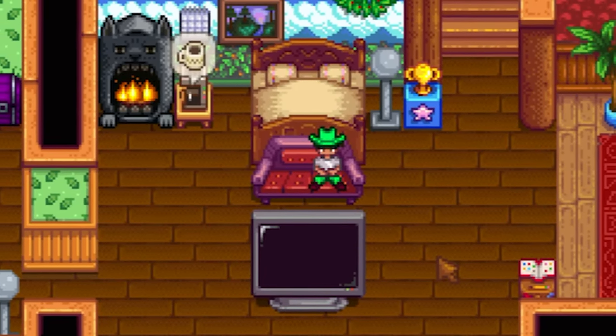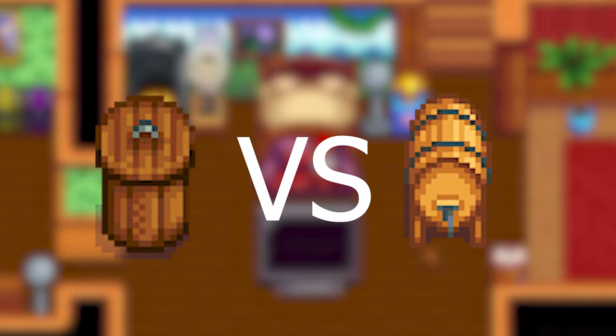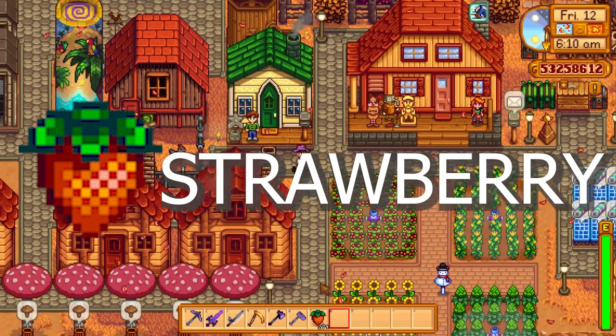Hello everybody, this is GamerGar and welcome back to another episode of Stardew Valley. Today we're going to talk about preserve jars versus kegs.